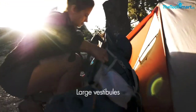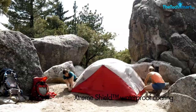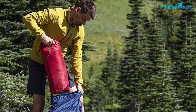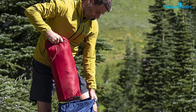The setup is pretty standard, quick, and easy. Once up, it's pretty spacious inside, and it features two doors, two vestibules, and loft storage. This gives you loads of space for your gear, keeping the tent floor free for sleeping. Plus, the two doors make access very easy, and waking up in the night won't be an issue.